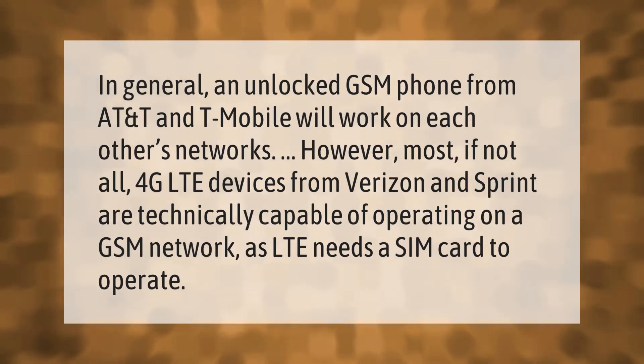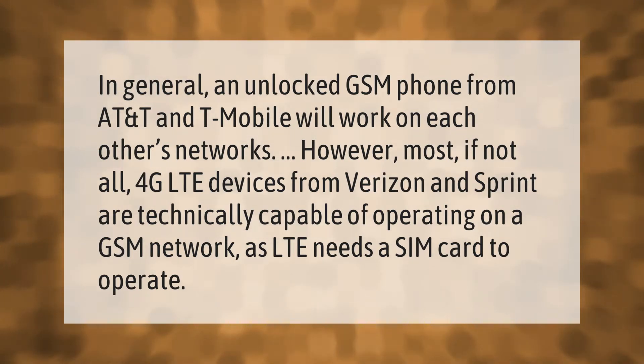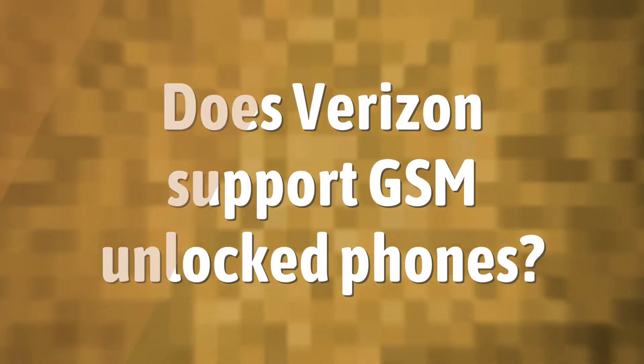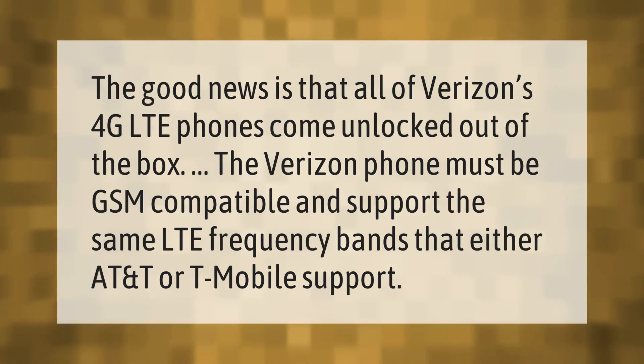In general, an unlocked GSM phone from AT&T and T-Mobile will work on each other's networks. However, most if not all 4G LTE devices from Verizon and Sprint are technically capable of operating on a GSM network, as LTE needs a SIM card to operate. The good news is that all of Verizon's 4G LTE phones come unlocked out of the box. The Verizon phone must be GSM compatible and support the same LTE frequency bands that either AT&T or T-Mobile support.